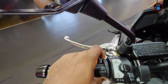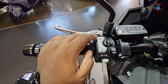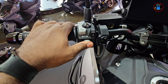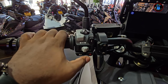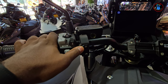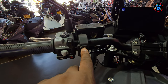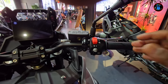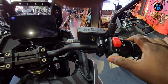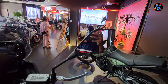On the left handlebar you have your flasher, pass, high beam, low beam, and cruise control with up and down buttons. You also have your turn signal indicator — very tactile — horn, and hazard. On the right side there's the ride mode button, a headlamp button, and ignition on/off. Being the high-spec model, this bike comes with heated grips and a heated seat, which is great for cold winter days.